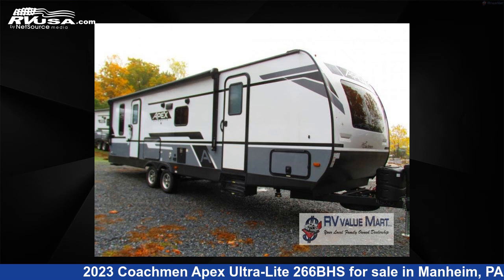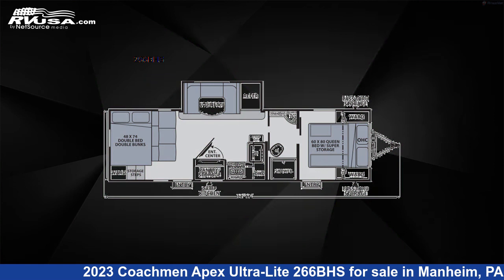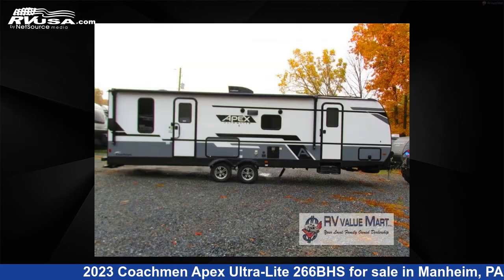This 2023 Coachmen Apex Ultralight 266BHS is a travel trailer RV. It is located in Manheim, Pennsylvania 17545 and is offered for sale by RV Value Mart.